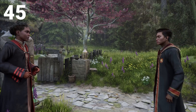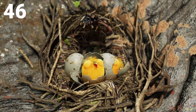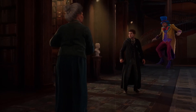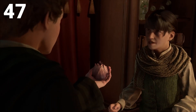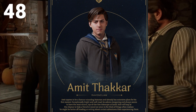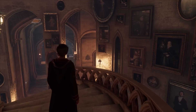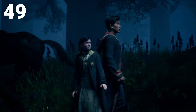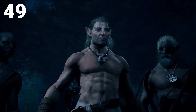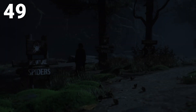Next are the companions. Gryffindor has Natsai Onai. Number 46 is Poppy Sweeting, who loves animals. Number 47 is Sebastian Sallow of Slytherin — his sister has a curse and he's trying to cure it, possibly having to wield dark magic to do so. Number 48 is the possible Ravenclaw companion, though it's not confirmed — he may just be a Ravenclaw student that is part of the story. Number 49 is the Forbidden Forest, which is a location you'll have to visit for all kinds of quests. Go there late at night and expect to see spiders and all kinds of other creatures.